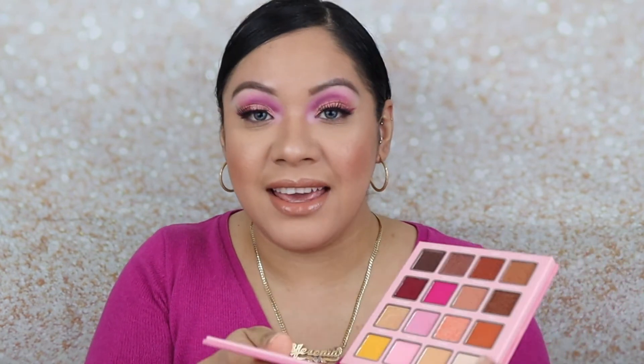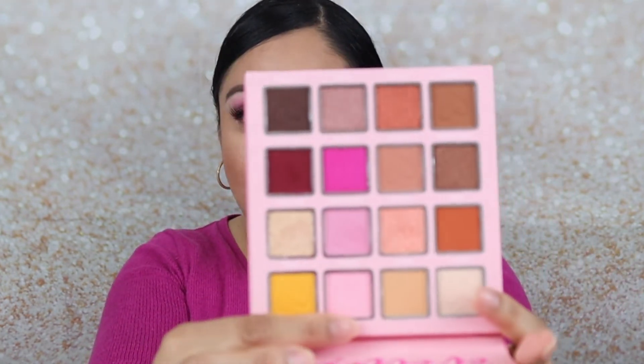Now I'm going to apply my lashes and I'll be back. Alright, I'm back — this is the final look! I did add the light pink color called 'Yvette Exo' to the inner corner, and yeah, this is the final look. What do you guys think?